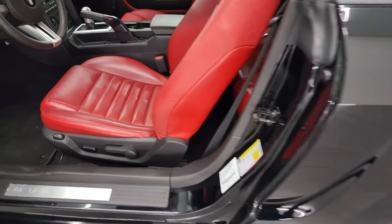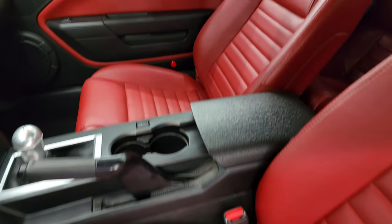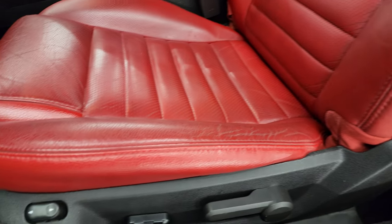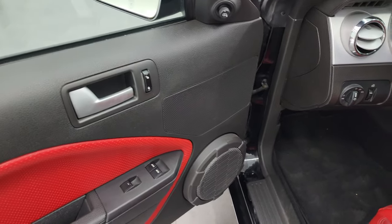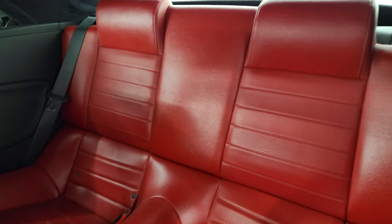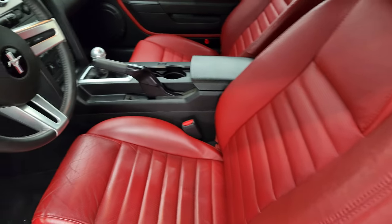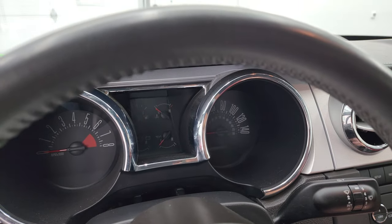Inside, this one has the GT Premium package, which gives you the red leather bucket seats in the front. No rips, no tears on those seats — they're in really nice condition. Power driver's seat, lumbar, factory floor mats. There's your headlight controls, power windows, locks, and mirrors. Take a quick look at the back seats — they are just as nice as the front seats. Smells very clean inside this car. It has the latch child safety system, and the carpeting is very clean as well. Side curtain airbags too.